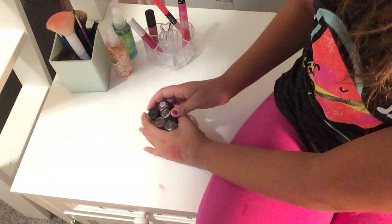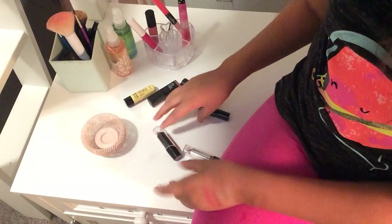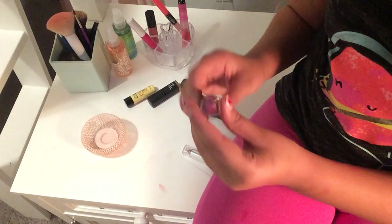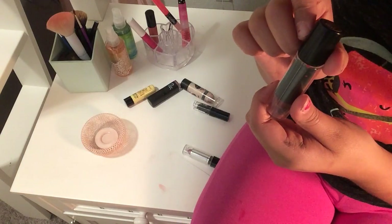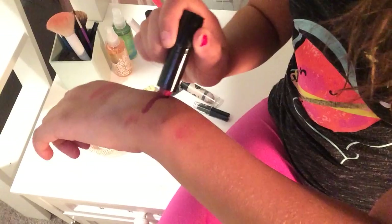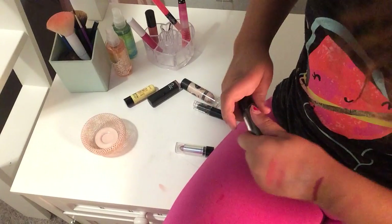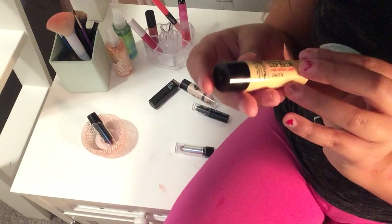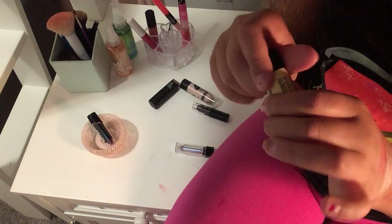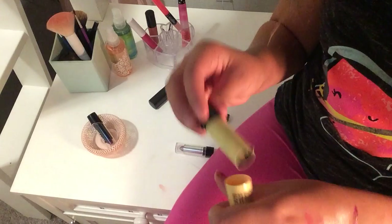Then I have this lipstick container. I'm going to swatch these colors for you guys. First I'm starting off with this Wet n Wild Lipstick in the color Dark Wine — it's an awesome dark color, I love it. Then I have this Bee's Knees Lemon Lip Balm which is amazing. It's really moisturizing, 100% lemon, and it tastes great.